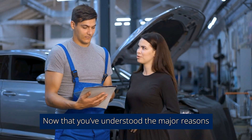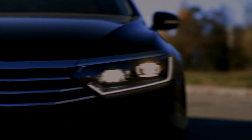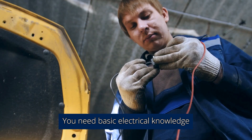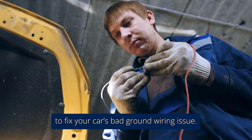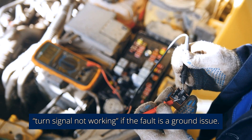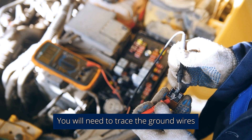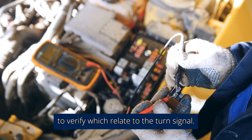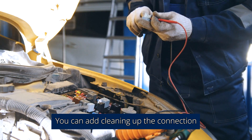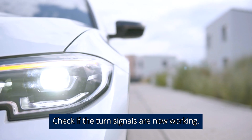Now that you've understood the major reasons why your turn signal is not working, here are quick solutions to fixing those problems. Number 1: Resolve Ground Issue. You need basic electrical knowledge to fix your car's bad ground wiring issue. Resolving a bad ground issue will only solve the turn signal not working if the fault is a ground issue. Trace the ground wires to verify which relate to the turn signal, unscrew the wires, possibly rewire them, and re-screw. Clean up the connection and ensure that you get the ground connection right, then check if the turn signals are now working.